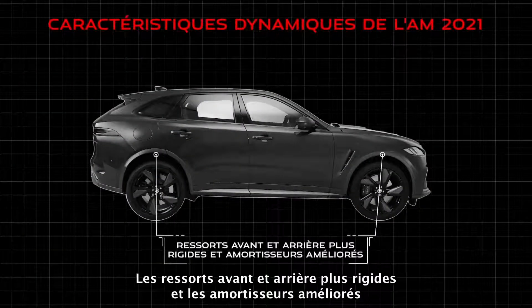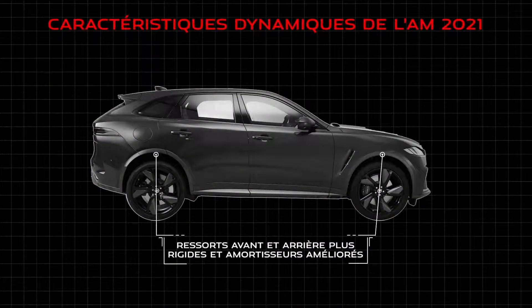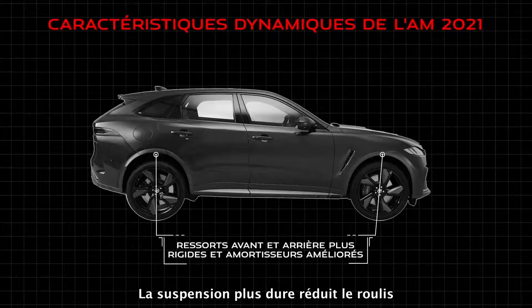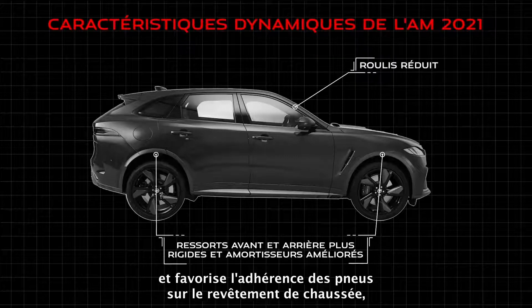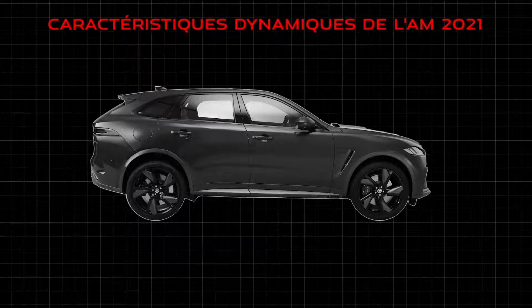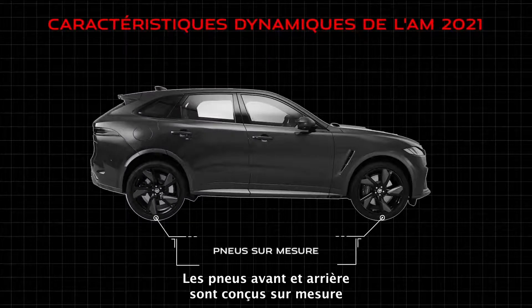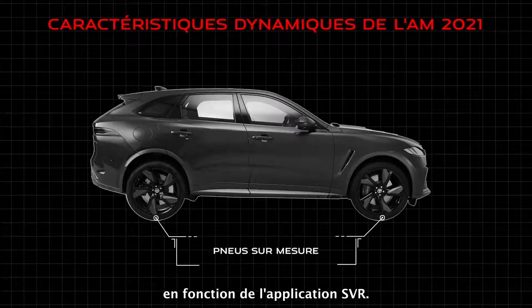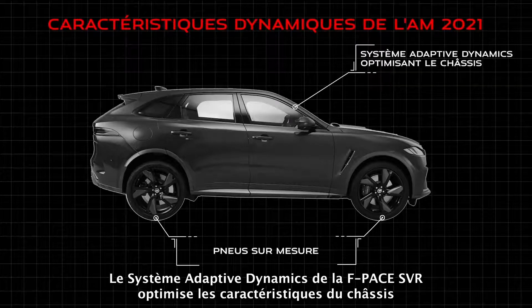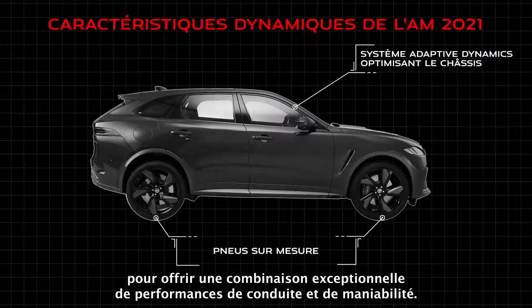Stiffer front and rear springs along with improved shock absorbers provide the F-Pace SVR with a greater degree of handling, ride, and control. Stiffer suspension reduces body roll and helps plant the tyres on the road surface, bringing greater traction for faster, more controlled cornering. Both front and rear tyres are bespoke tuned to suit the SVR application. F-Pace SVR features adaptive dynamics, optimising the chassis characteristics for an exceptional combination of ride and handling performance.